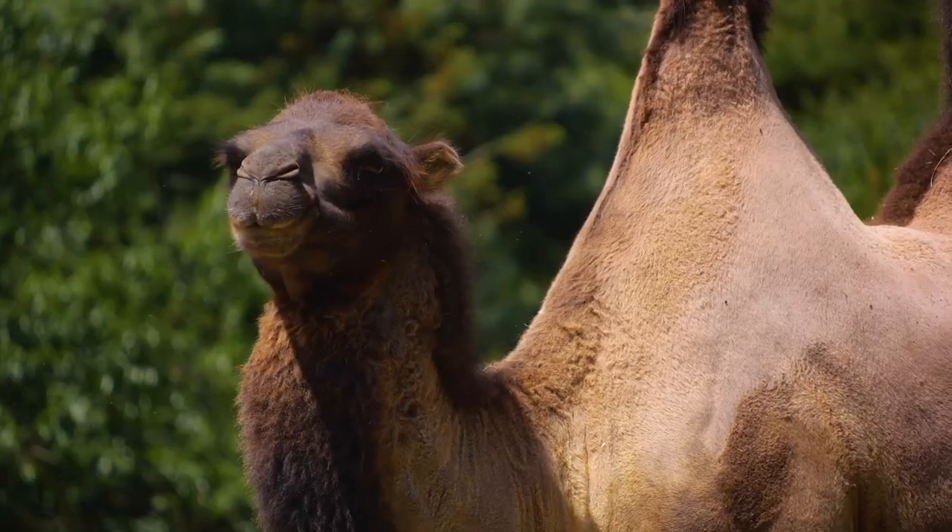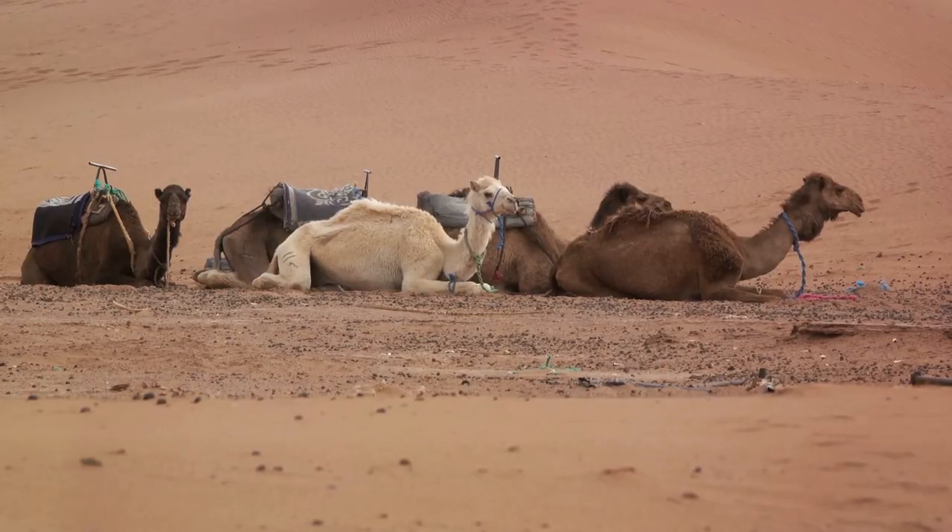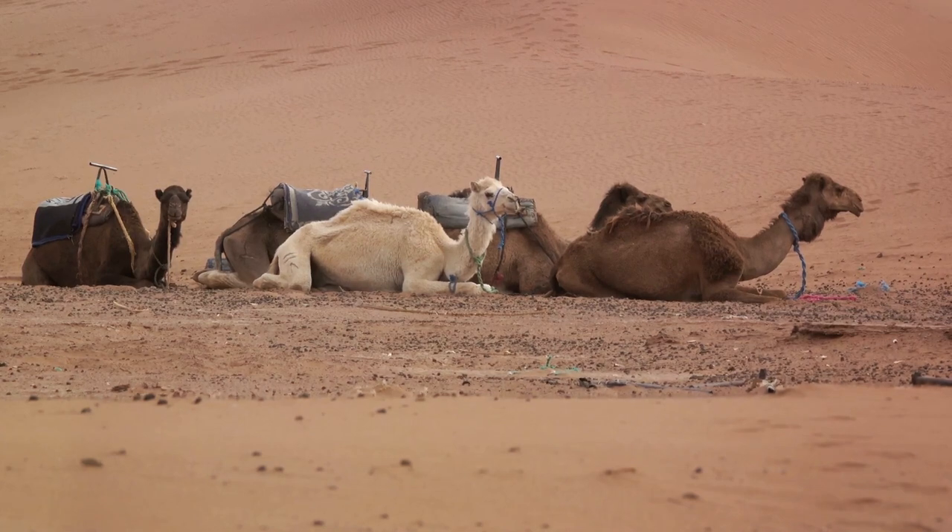And those iconic humps? They're actually reservoirs of fat, providing energy when food is scarce. They also serve as a buffer against the desert heat, helping these resilient creatures stay cool.